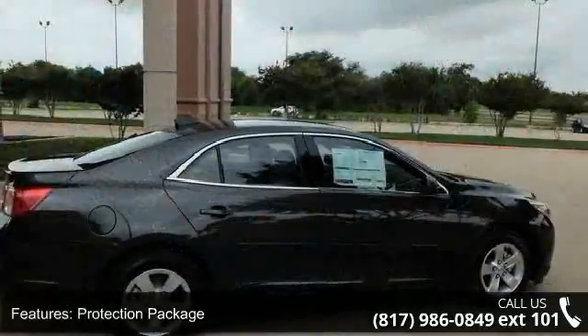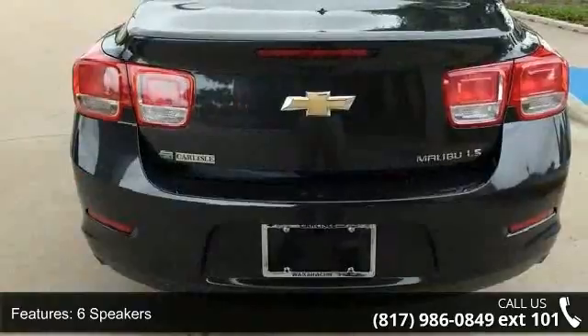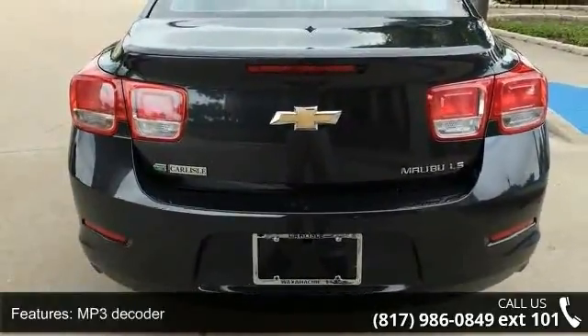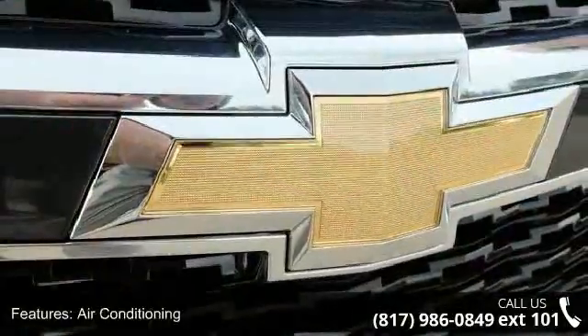Protection package, six speakers, MP3 decoder, air conditioning, rear window defroster, power driver seat, power steering, power windows, remote keyless entry, and steering wheel mounted audio controls.